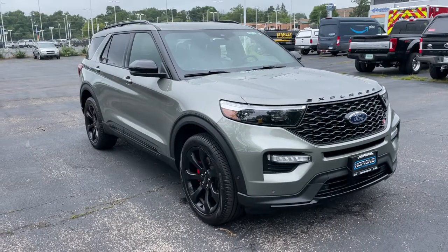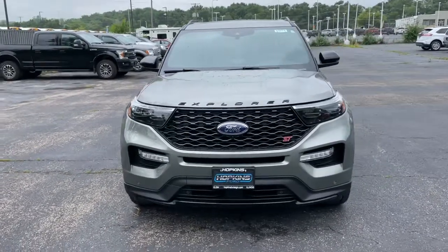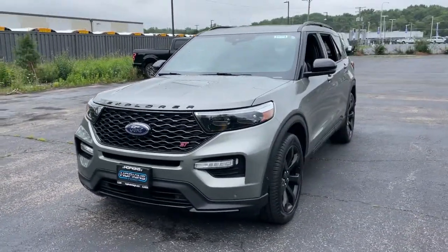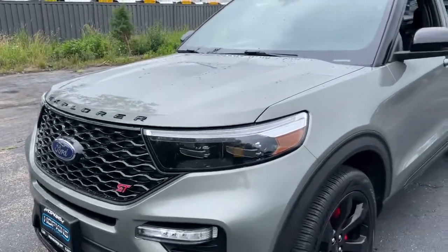You're going to love the 2020 Ford Explorer. With less than 20,000 miles on the odometer, this vehicle provides excellent value. Here's an Explorer that brings an uncompromising spirit to all your adventures.